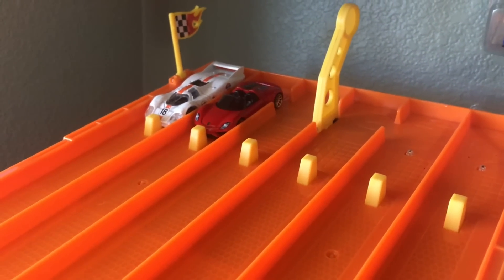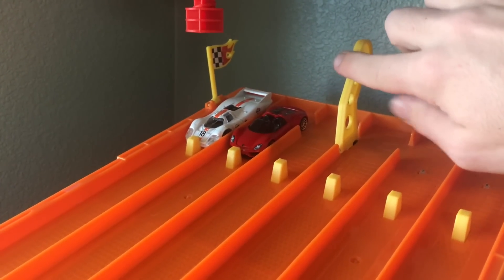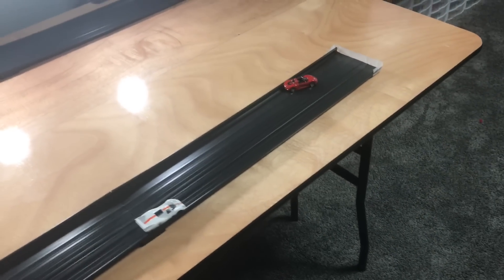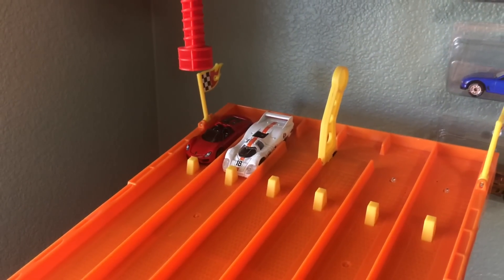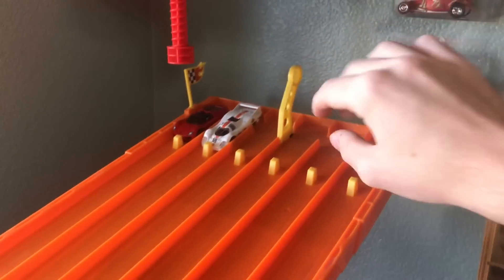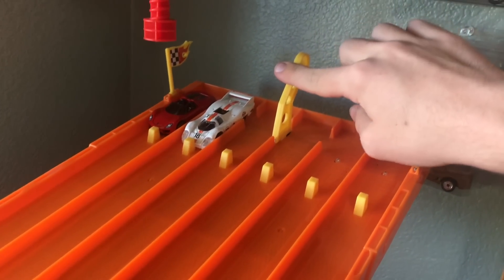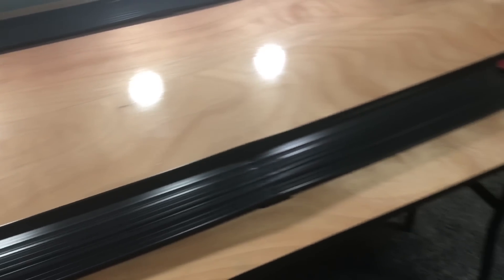Next up is the Porsche 918 versus the other Porsche — Porsche versus Porsche. The 918 is absolutely going to dominate the old Gulf Porsche to take the first win. Race two: the Golf Porsche does not fit in the middle lane, so he'll have to stay in this one. The red Porsche gets loose on the front stretch, but he still beats out the Golf Porsche and takes the win.